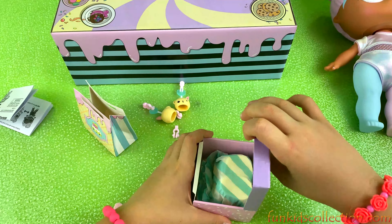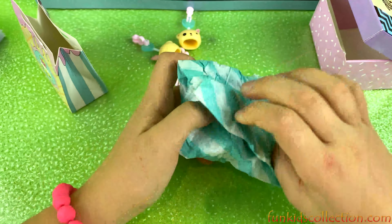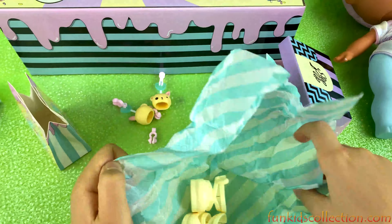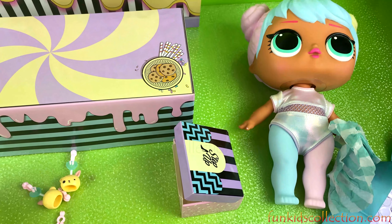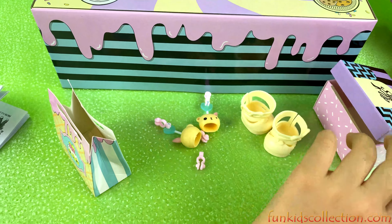Let's open her shoes, guys. That's a big blind bag! Her shoes are really big. Whoa, they're giant! They're giant shoes and they fit her little feet - actually giant feet, guys. Super cool! Let's keep on going - we have more surprises to open.